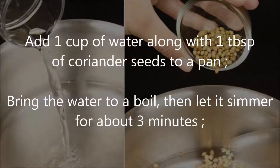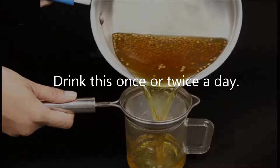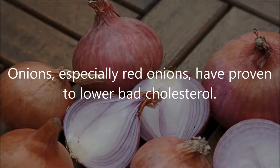To make coriander tea: 1) add 1 cup of water along with 1 tablespoon of coriander seeds to a pan; 2) bring the water to a boil, then let it simmer for about 3 minutes; 3) strain the coriander tea and drink this once or twice a day. You can also incorporate coriander — whole seeds or powdered — into your cooking.